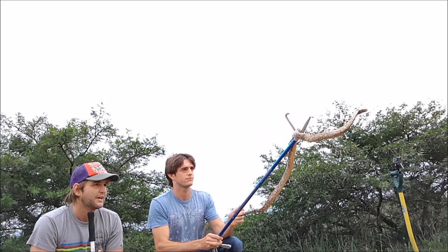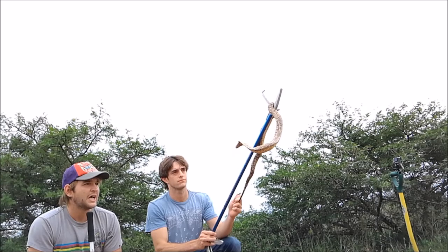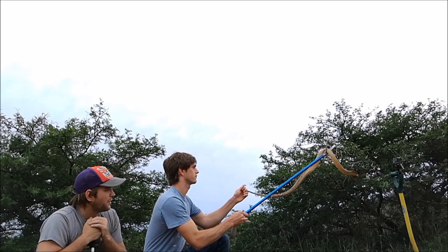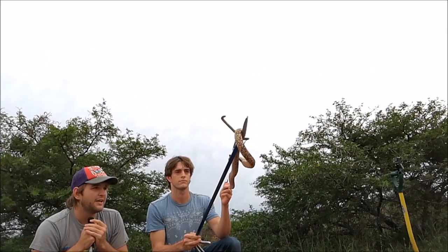Basically your heart stops, your lungs stop, and you essentially suffocate or have a heart attack. This can happen in a very short period of time after a bite — 20 to 40 minutes, or up to 2 hours. It depends on the person and the case, but these guys are very dangerous. The best thing you can do if you ever get bitten by one of these snakes is get to the hospital as fast as you can.